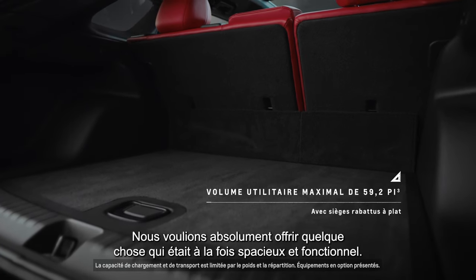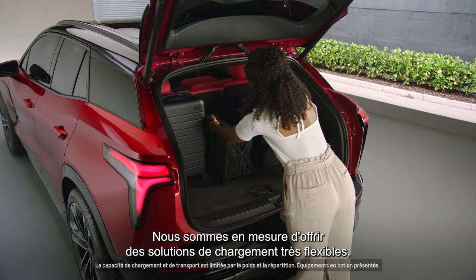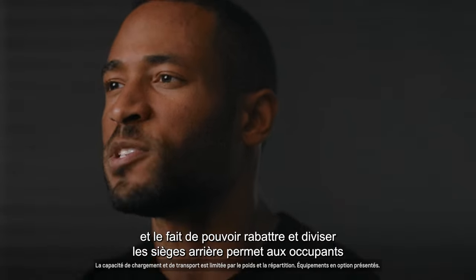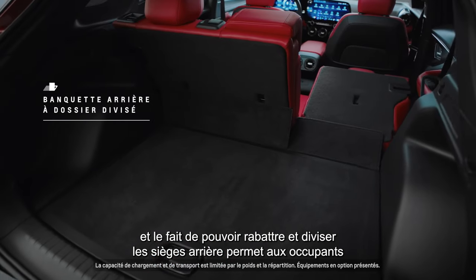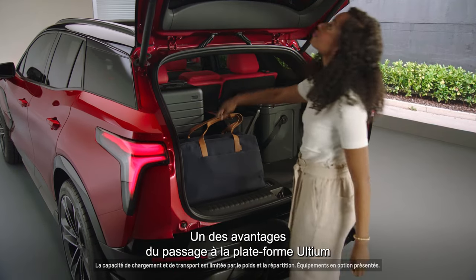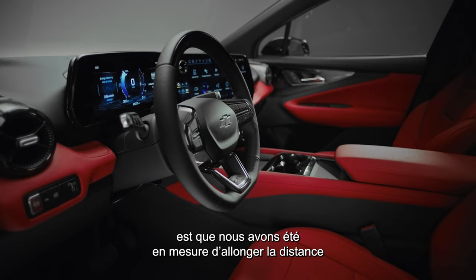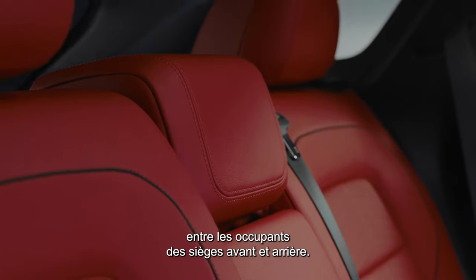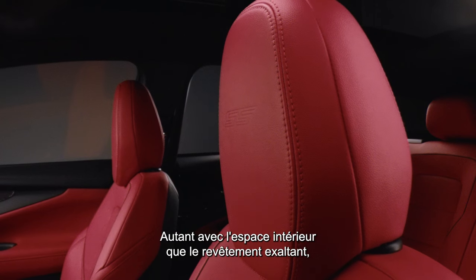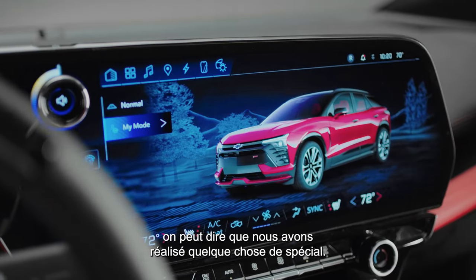We definitely wanted to offer a functional space so spaciousness was very key. We were able to offer really flexible cargo solutions. Being able to fold and split the seats in the back gives the occupant an opportunity to tailor the space for their functional needs, and then of course the benefits we received from shifting to the Ultium platform allowed us to really push the couple distance between the front and rear seat occupants. Between the spaciousness and the expressive surfacing, we really achieved something special.